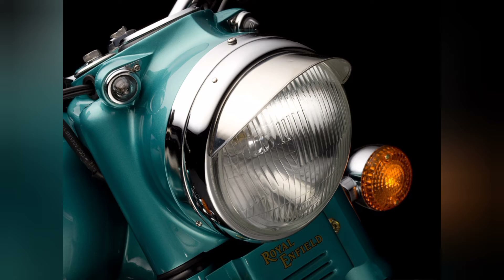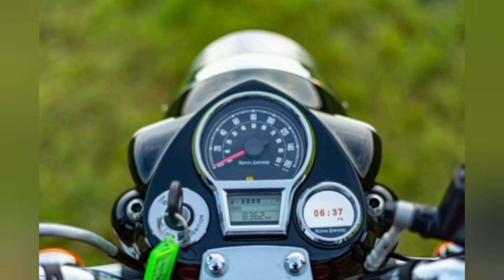Next is the headlamp mount - it is a very classic design. The previous model had a single-layer chrome headlamp, but in this updated Classic 350, they have upgraded to a two-layer chrome headlamp, which looks even better.